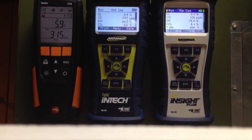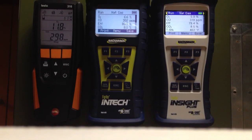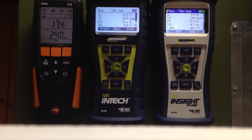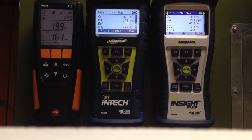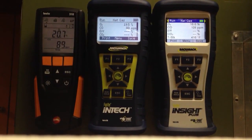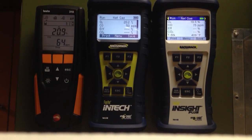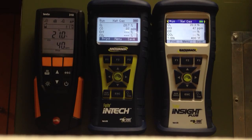Let these go back toward zero again. I'm going to try and watch peak on one; I've got a helper here who's going to watch the other, and we'll hit our peak reading to see which one reads the highest peak CO. We know the InTech will read the highest peak CO because it doesn't have a NOx filter. So we're going to look at the Insight Plus and the Testo, which are very similar as far as the type of chemical sensor and protection — both have NOx filters, so they both should read very close to the same. Let them both come down and stabilize.